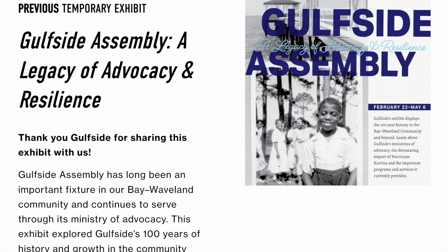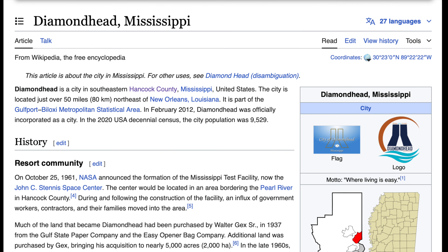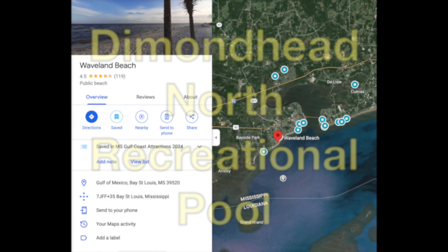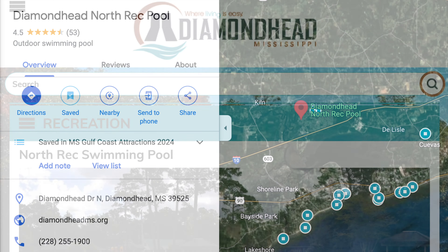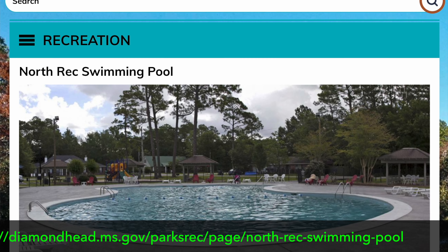So if you want to learn about Hurricane Katrina, you can learn a lot here at Waveland's Ground Zero Hurricane Museum. The next attraction is in the community of Diamond Head, Mississippi — a city located in southeastern Hancock County, north of Interstate 10, just 50 miles northeast of New Orleans. In February 2012, Diamond Head was officially incorporated as a city, with a population of around 10,000. They've got a Diamond Head North recreational pool and a lot of things to see and do.